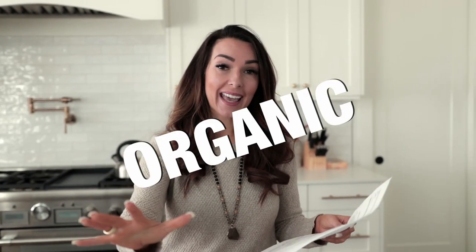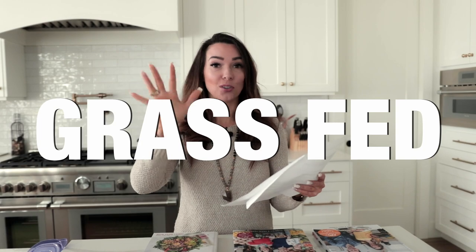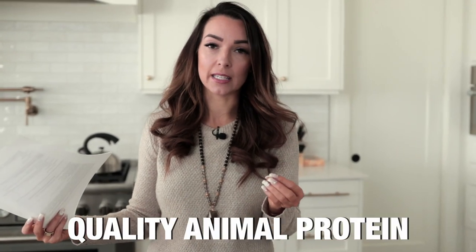Having that salad with some chicken that was organic, non-GMO, grass-fed — that's really important. Some experts suggest going completely vegan, but my preference was to still eat some animal protein. The quality of it is really important.